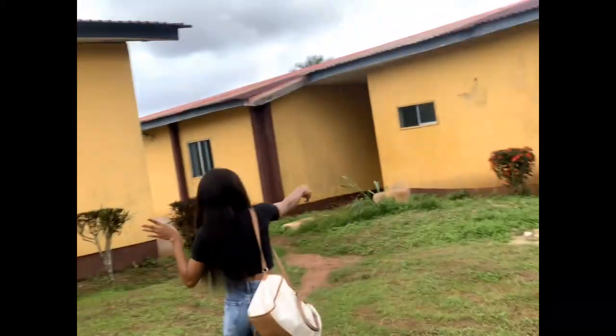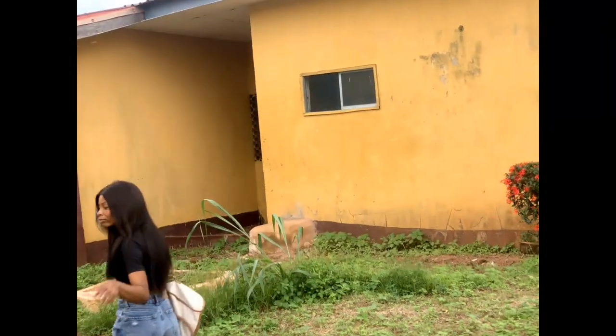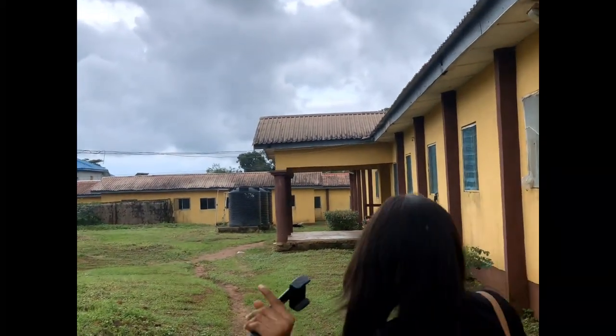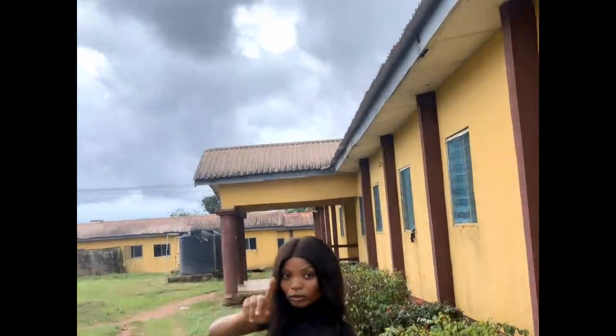This is Bulim Block One, and that one over there is Block Two — we can see it through the camera. The one facing us directly is Block Three. So Bulim has three blocks, and this is for the females.